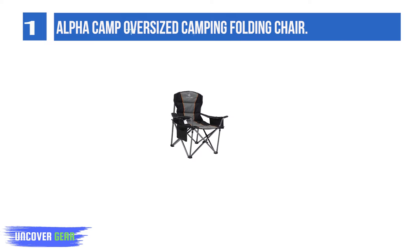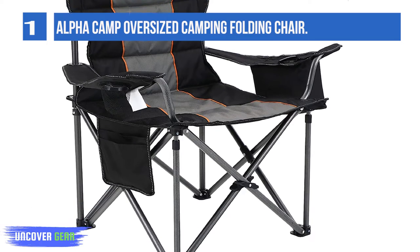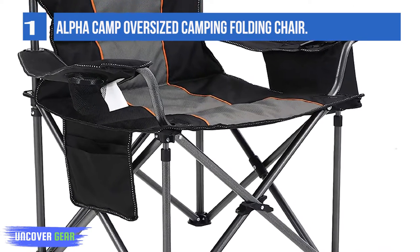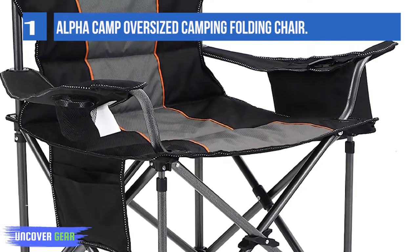With hammer-toned powder coating to prevent corrosion and fading, four heavy-duty steel frame legs were added to the bottom of the chair. The sturdy steel frame construction allows it to support up to 450 pounds, guaranteeing a long-lasting chair to enjoy outdoors all year.